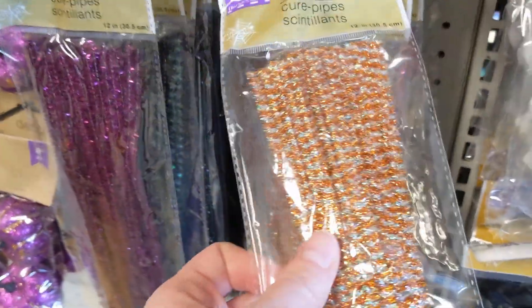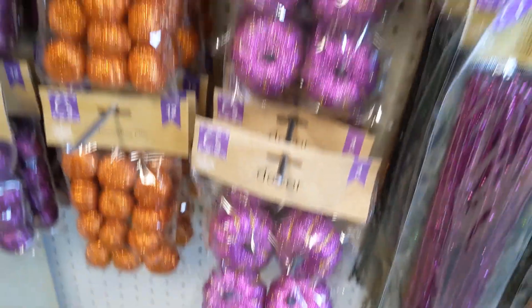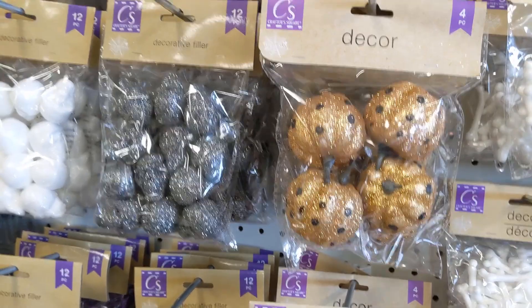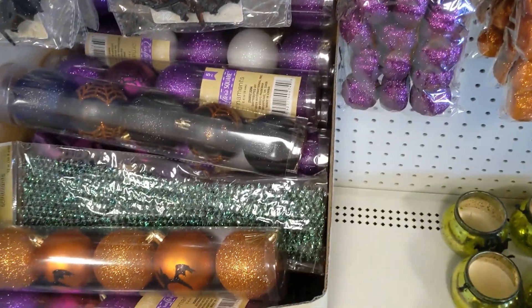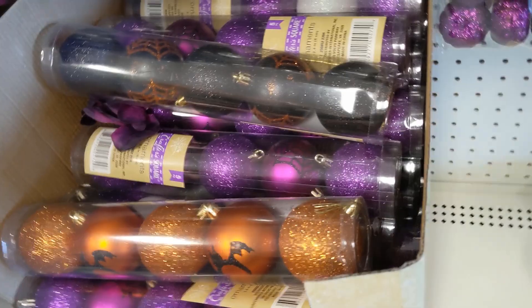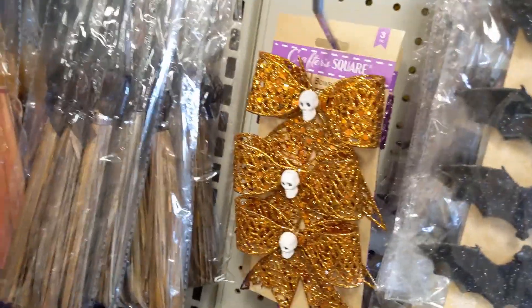These tinsel stems are so pretty. I think I grabbed one to buy. The camera doesn't do them justice — they're really pretty. There's some pumpkins, some skulls, and there's a green and black tinsel stem which I picked up. If you do a Halloween Christmas tree, those would be good, and even those back clips would be good to put on it.